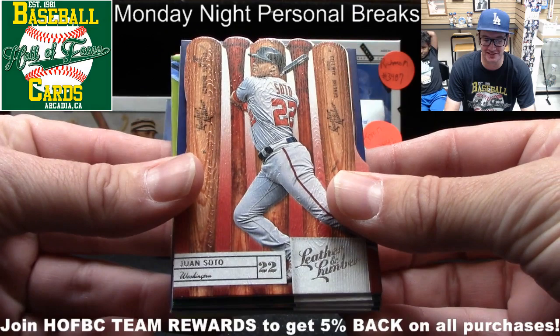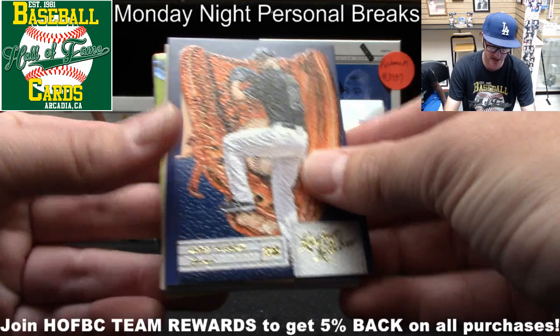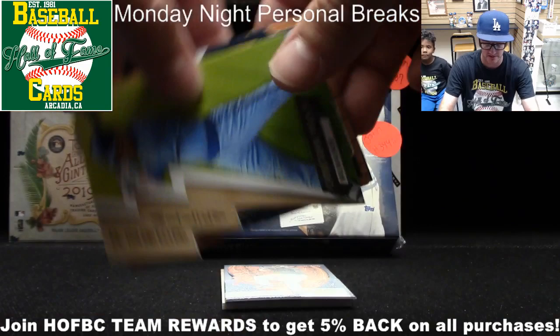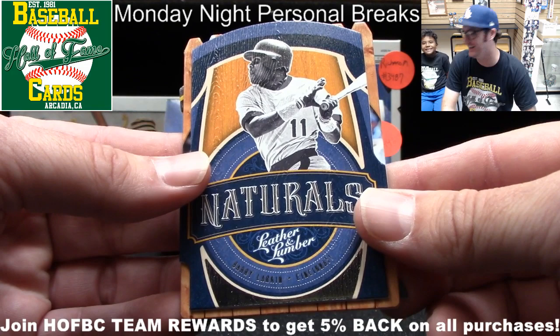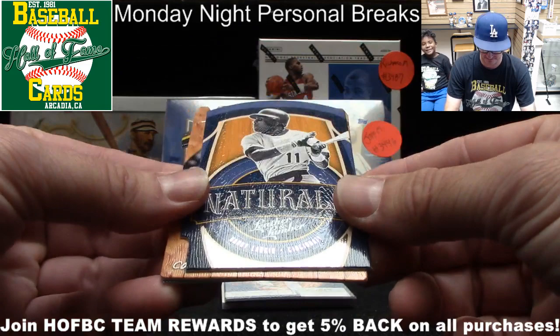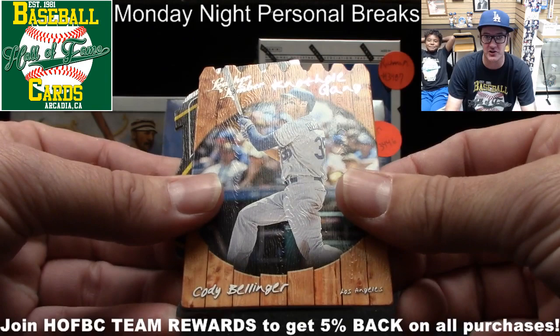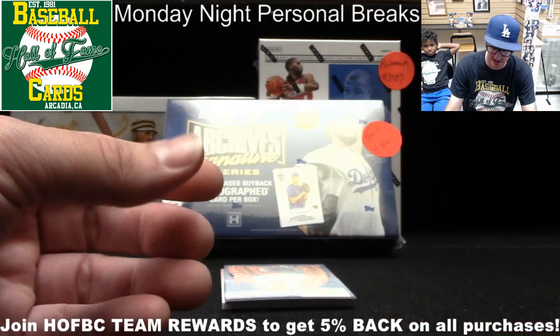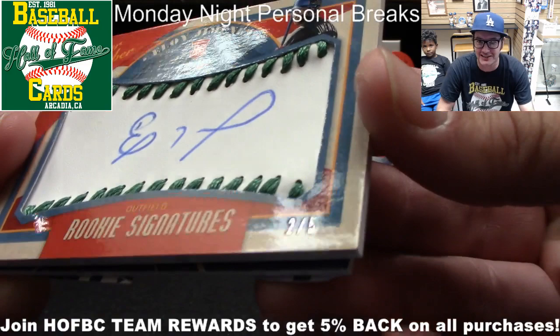Let's see what's up with this pack of Leather and Lumber for Jeff. Here's Juan Soto on the top, followed by Matt Chapman, Wilson Ramos. Your hits are behind Corey Kluber — let me save those for a second. Check out some of your other die cuts including Yelly. There's Barry Larkin, Cody Bellinger, and a nice little Greg Maddux. Let's check out your hits from this box. Oh wow — Eloy Jimenez leather autograph! And look at that low number right there — two out of five.